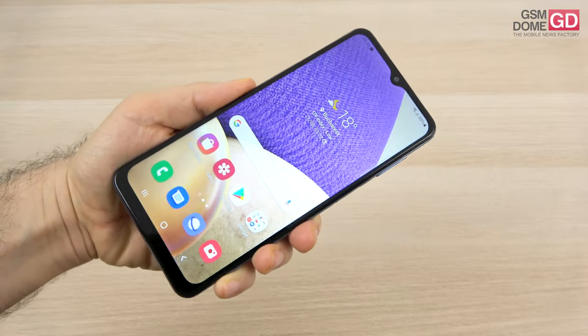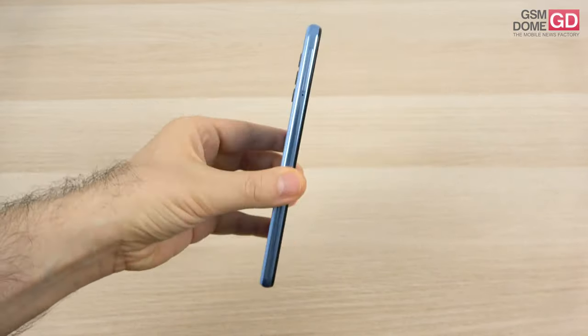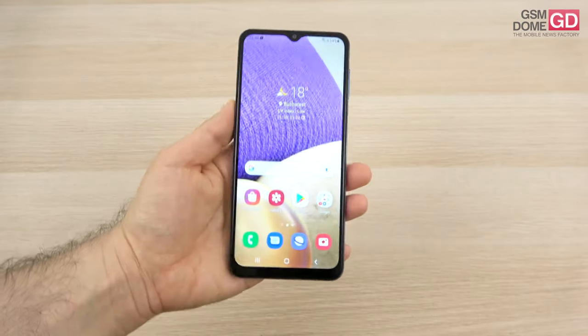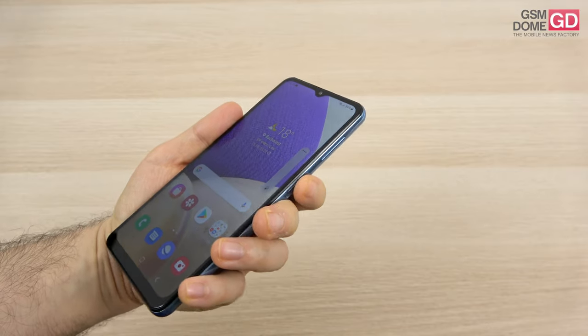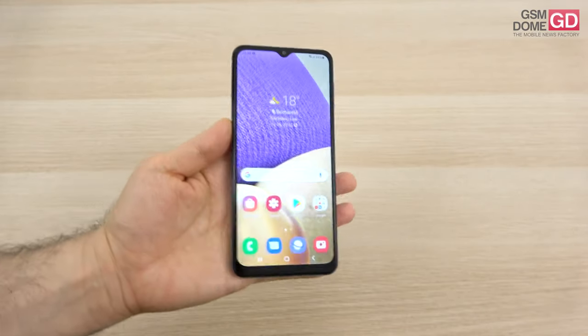The aesthetics aren't very pleasing — we've got a teardrop notch and rather large bezels. As far as ergonomics goes, I'm pretty pleased and even one-handed usage is a go in my view. The buttons are pretty clicky, both the power and the volume buttons, so you should probably take that into account.